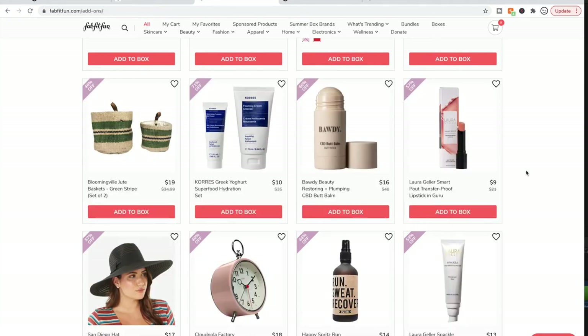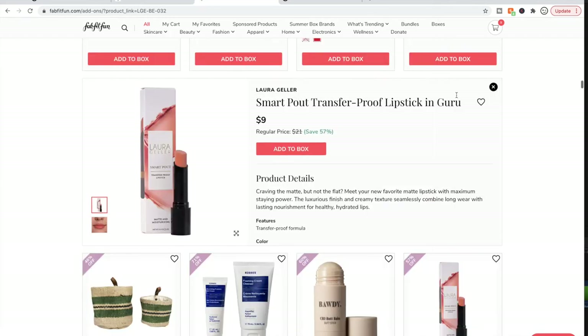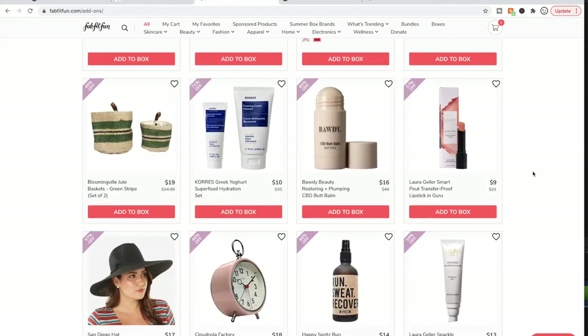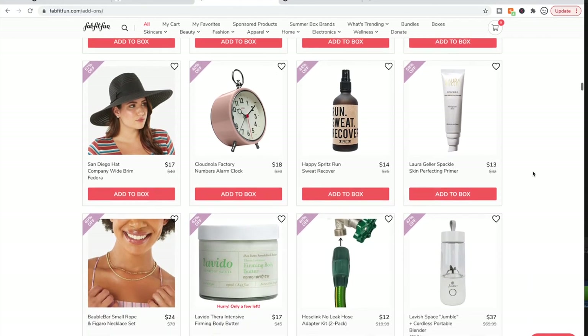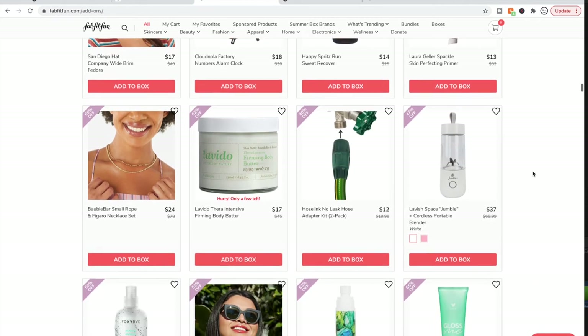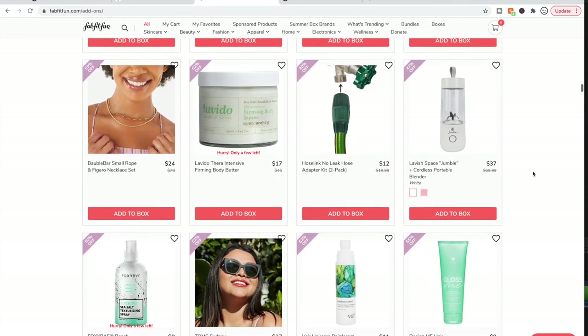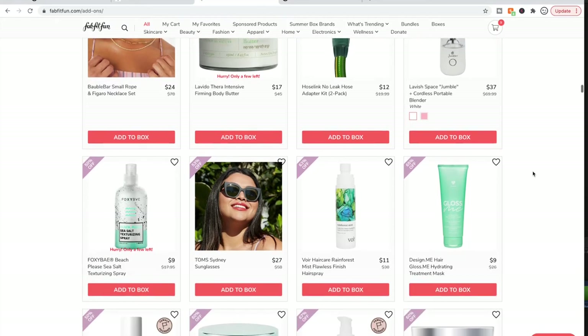Here's the other Laura Geller Transfer Proof Lipstick — I want it so much. If you've used it before, either talk me out of it or talk me into it in the comments below. And if you have anything to add or any corrections, please put it in the comments — I don't claim to know everything.